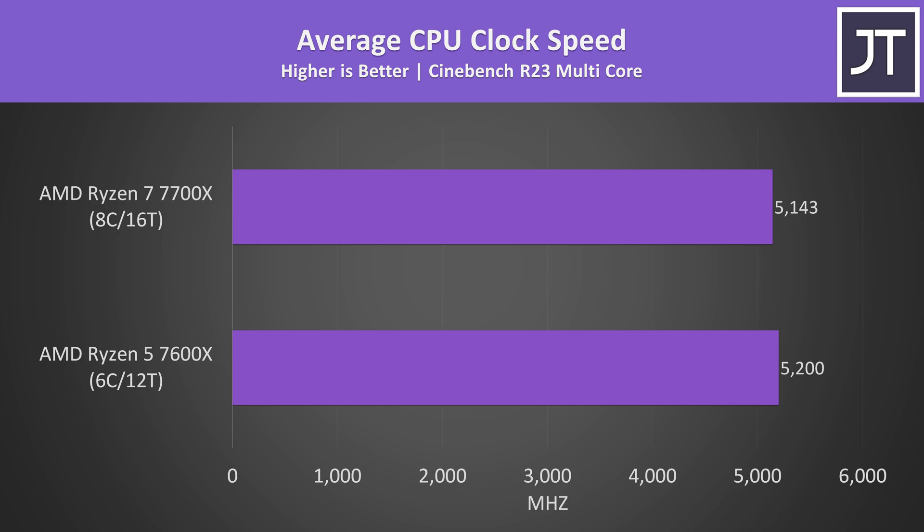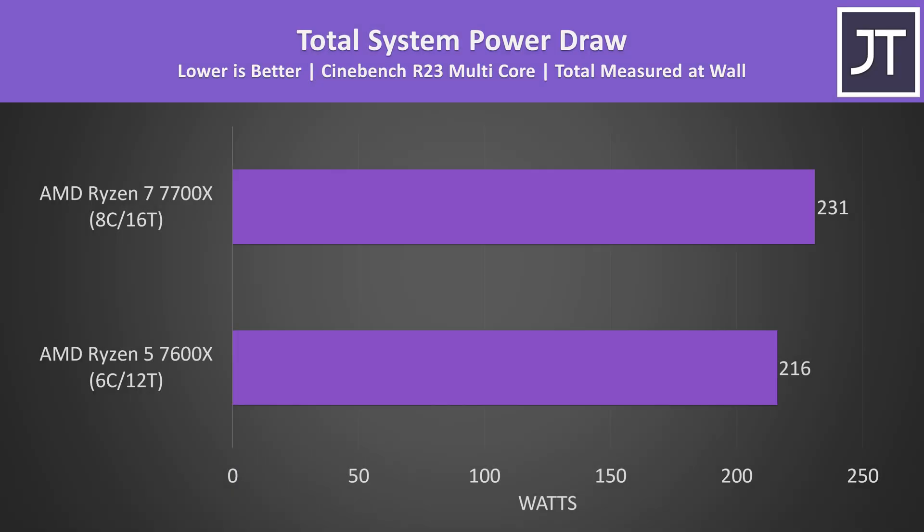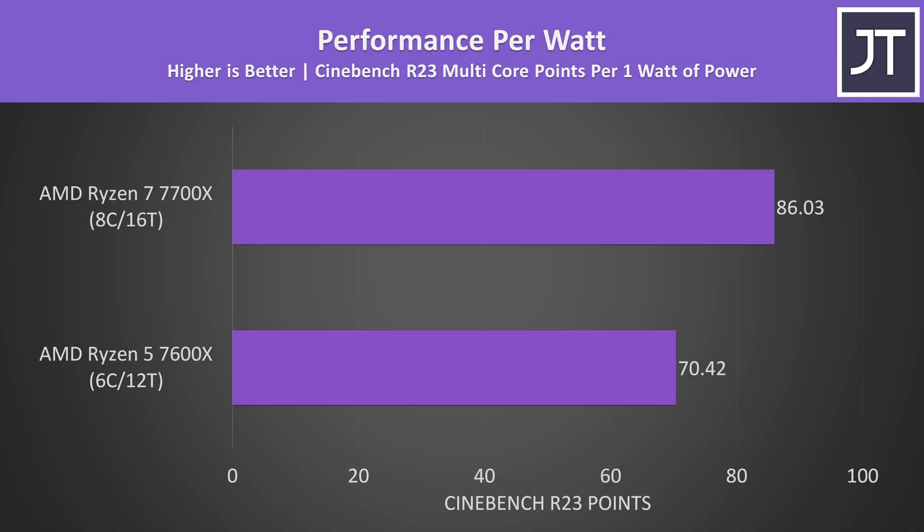The 7600X was actually hitting higher clock speeds during this test, but the difference wasn't that big. The 57MHz higher clock speed with the 7600X clearly can't compete against having two additional cores. Despite the 7700X scoring 31% higher in Cinebench, it's only drawing about 7% more power from the wall, resulting in the 7700X being more power efficient in terms of performance per watt.